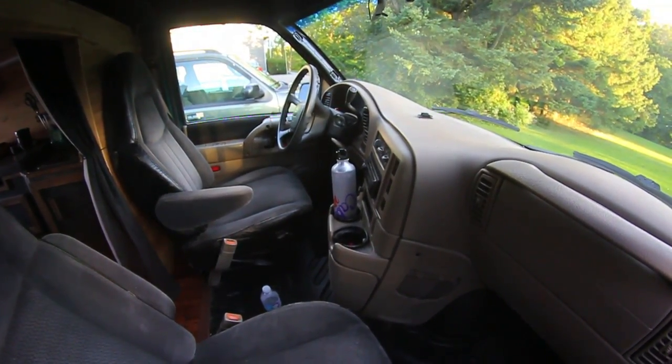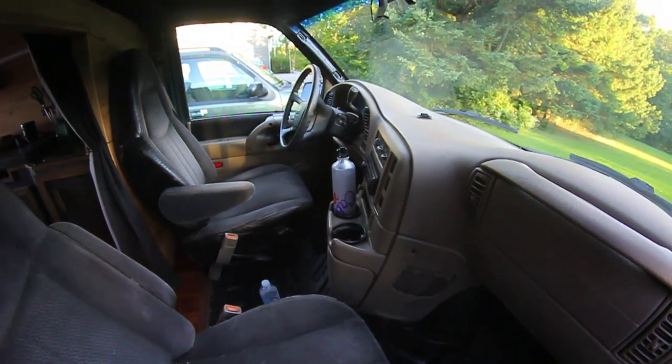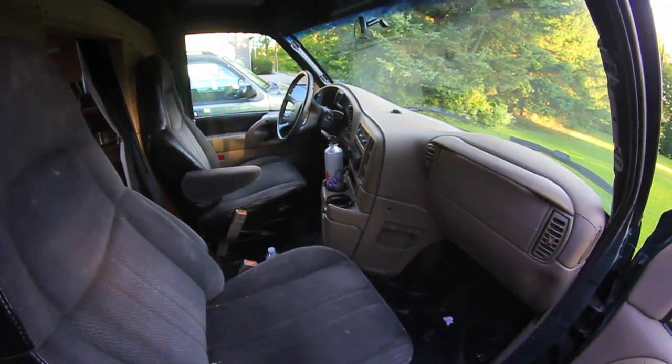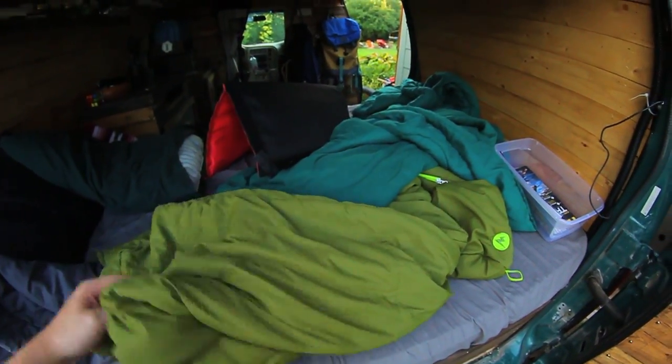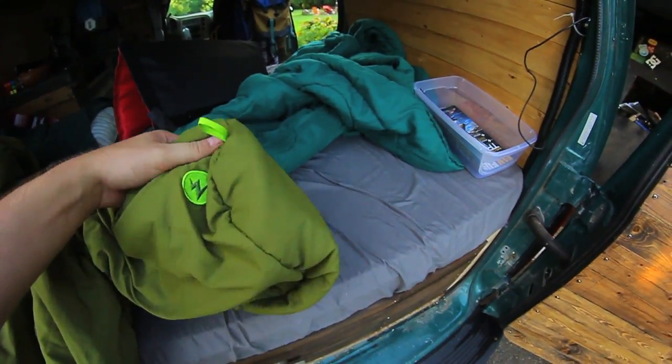My cab is pretty boring — there's not much in here. The only things I have are a GPS in the center console and usually just my phone and whatever I'm drinking or snacking on. There's no real storage setup in the cab.